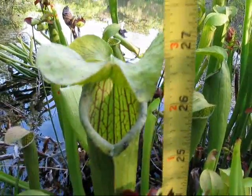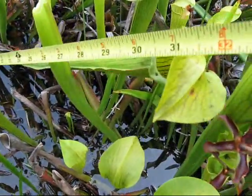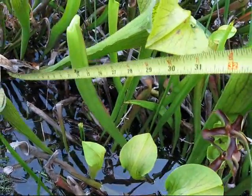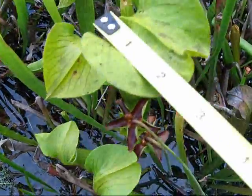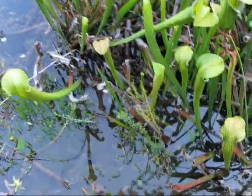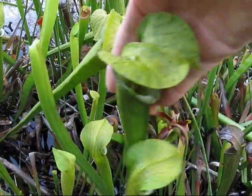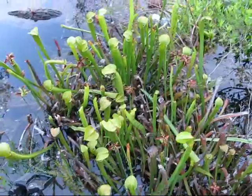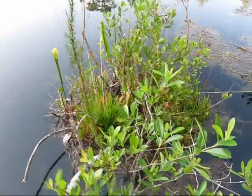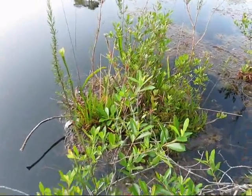27 inches. 31 inches. 32 inches. These plants are huge. This plant floating in the open water at the edge of the peat bog measured 32 inches. 33 inches. 34 inches. 34 inches. 37 inches. 33 inches.